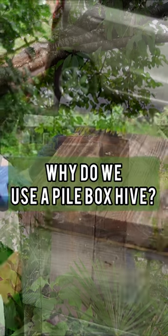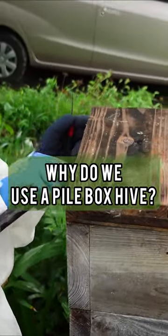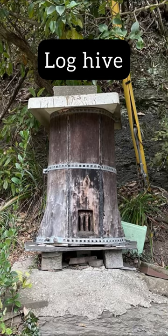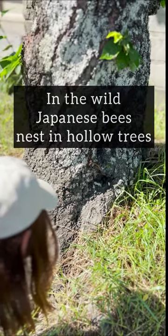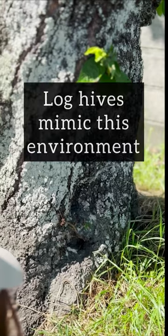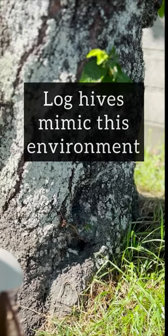In traditional Japanese beekeeping, beekeepers typically use either a log hive or a pile box hive. In the wild, Japanese bees usually nest in hollow trees. Log hives most closely mimic that environment.